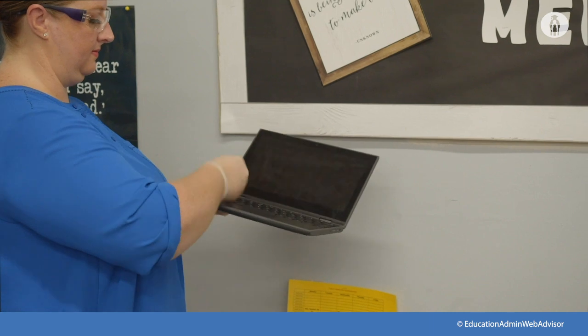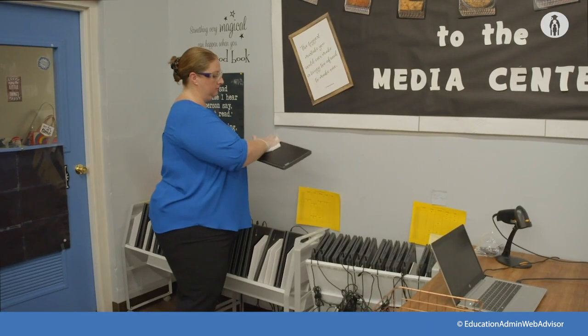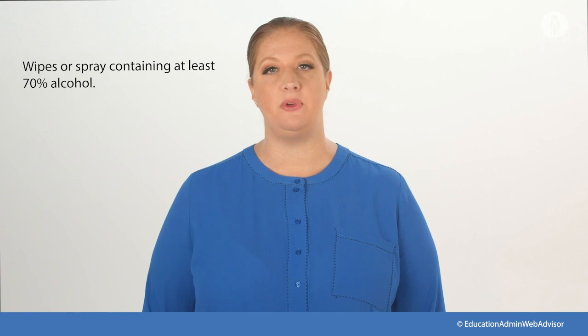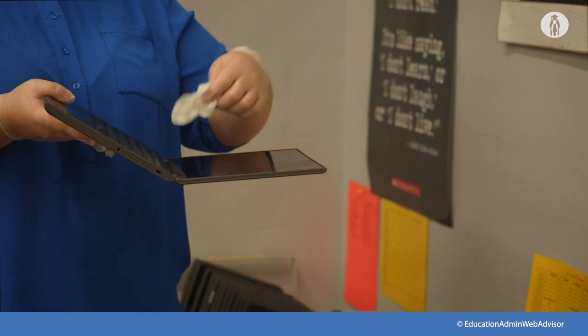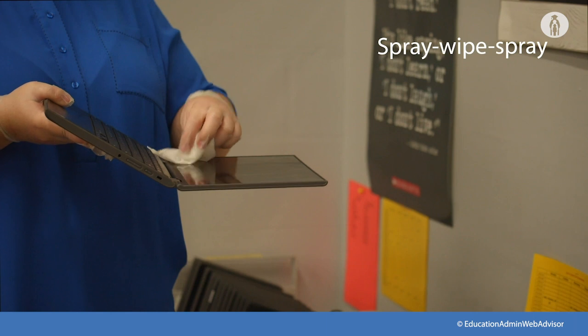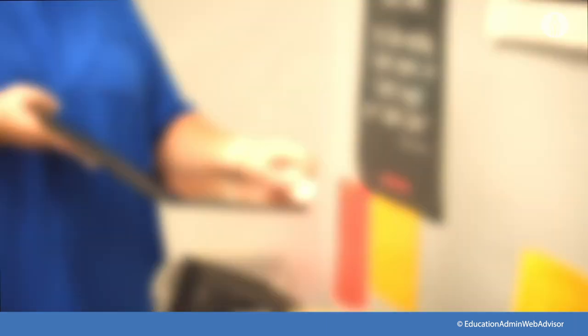For disinfecting electronics, follow the manufacturer's instructions. If no manufacturer guidance is available, it is usually okay to disinfect touchscreens with wipes or spray containing at least 70% alcohol, but confirm independently. Be sure to dry surfaces thoroughly to avoid pooling of liquids, and use the spray-wipe-spray or wipe-discard-wipe method.